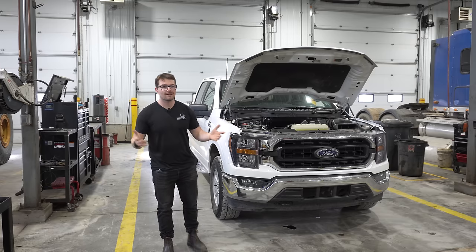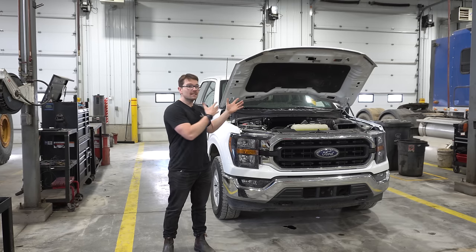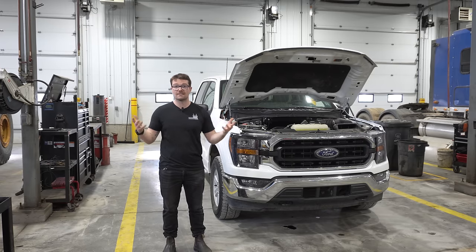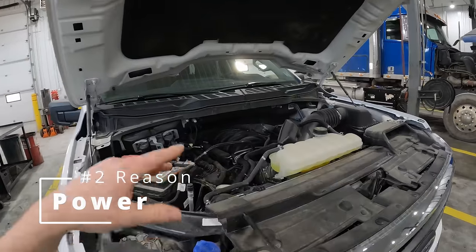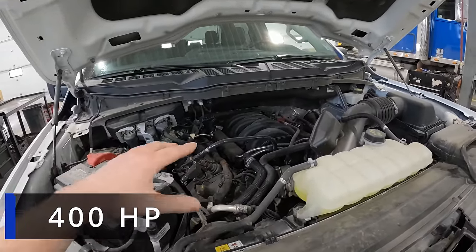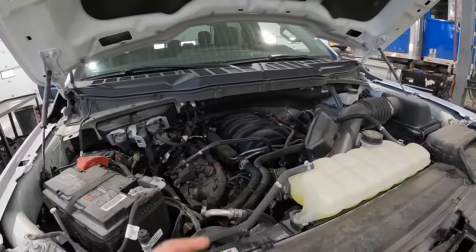Looking across the board, this engine gives you a really good chance at reliability and longevity, and the common issues it does face are much more manageable than what other engines in the 1500 segment are facing. Another really important factor is having a powerful engine up front — and this thing packs a punch. Don't let the 5 liters of displacement fool you: it's putting out 400 horsepower and 410 pound-feet of torque, which is more than both the 5.7 Hemi and the 5.3-liter from GM.